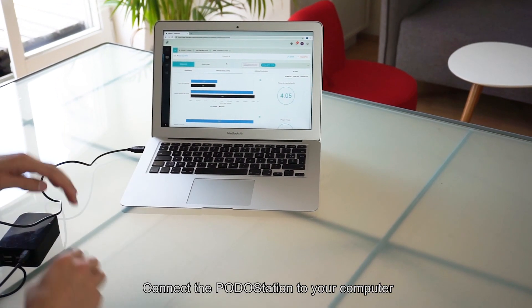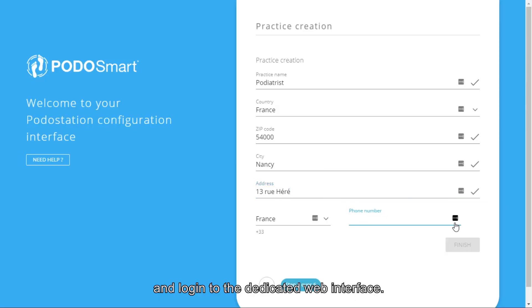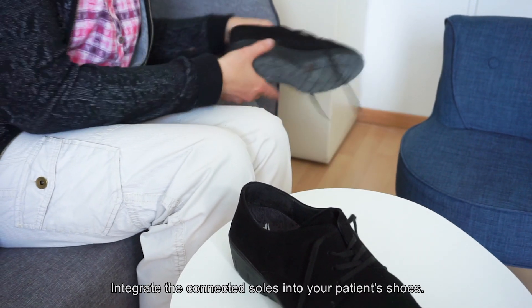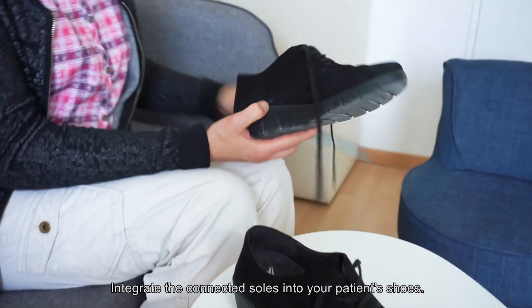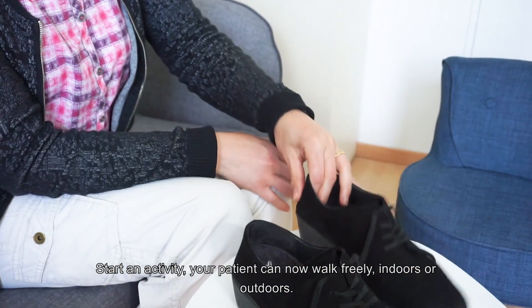Connect the Podostation to a power outlet or a computer and log in to the dedicated web interface. Create a new file for each of your patients, integrate the connected soles into your patient's shoes, and start an activity. Your patient can now walk freely indoors or outdoors.